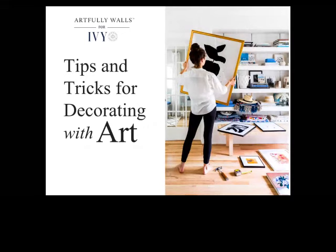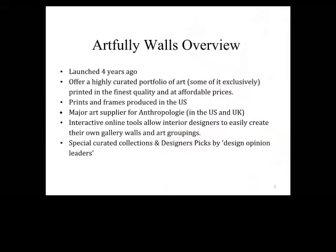Artfully Walls is a highly curated online art destination. We launched about four years ago, and I say 'highly curated' because it's really an important part of who we are. We work with more than 260 artists from around the world and focus on selecting specific works that will really work for our audience and clients. Quality is another important part — all prints are museum quality, printed on premium paper, with manufacturing local in the U.S. and some capabilities in Europe. We're also a major art supplier for Anthropologie, which we started about two years ago.